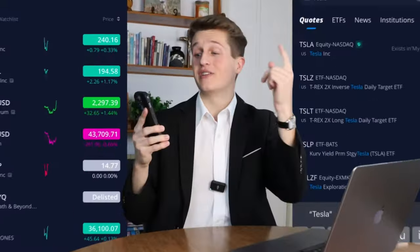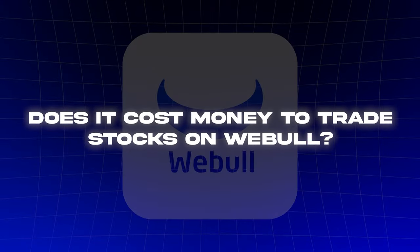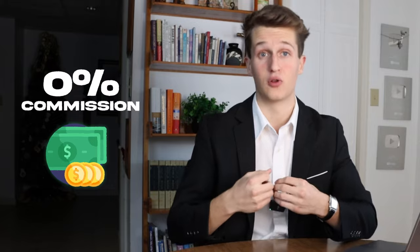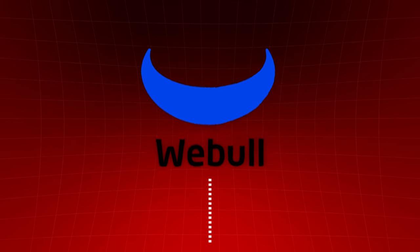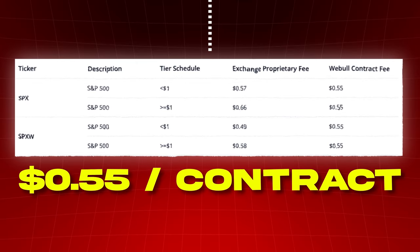Before I show you inside the app, let me answer the seven most asked questions about Webull. One: does it cost money to trade stocks on Webull? No, there are no commission fees on your investments, so if you make $100 you keep all $100. The only fees Webull has are on certain options contracts where you pay a 55-cent fee per contract, which is practically unnoticeable if you profit on your trade.